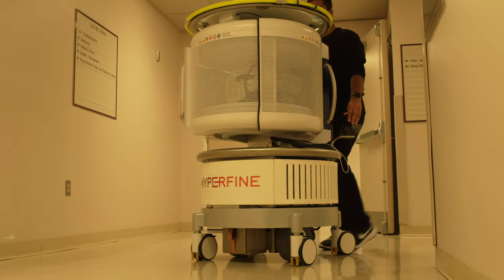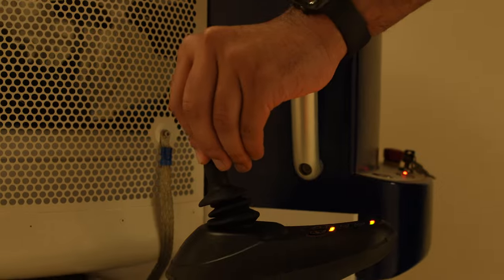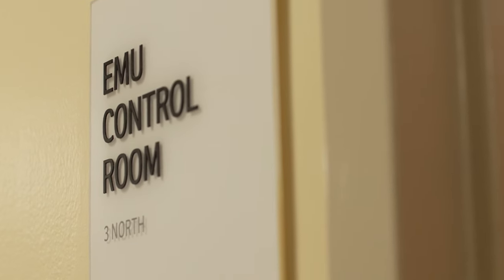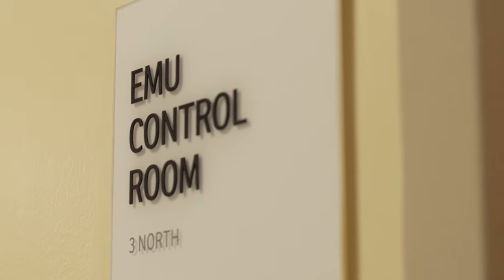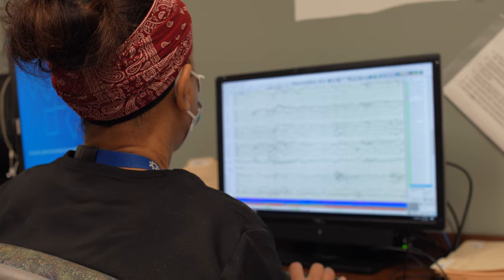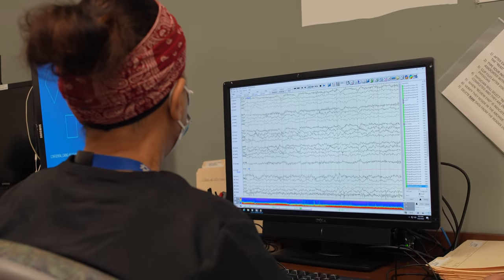Some of the cool things we have in the neurocritical care unit are our portable CT scan and the portable Hyperfine MRI. Behind these doors is our epilepsy monitoring unit. Each week, the pediatric and adult epileptologists have elective admissions where their patients are connected to long-term video EEG. Here, we adjust their anti-epileptic medication regimen and can see real-time how their EEG is affected. We also have 24-hour EEG capabilities for anyone presenting with status epilepticus.